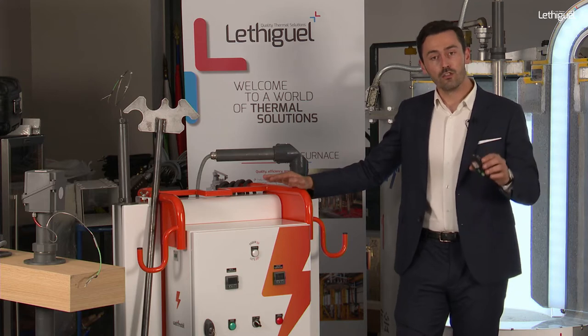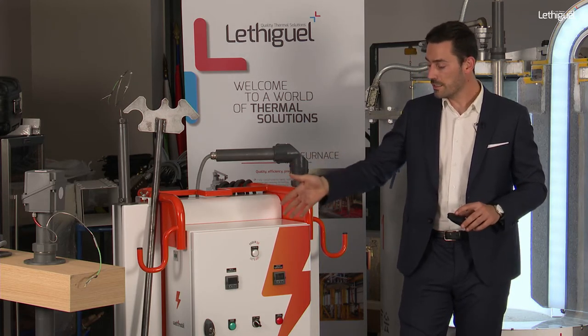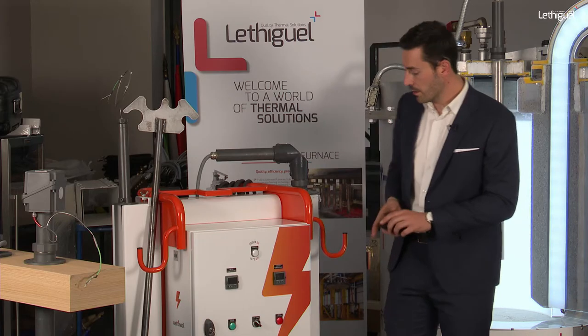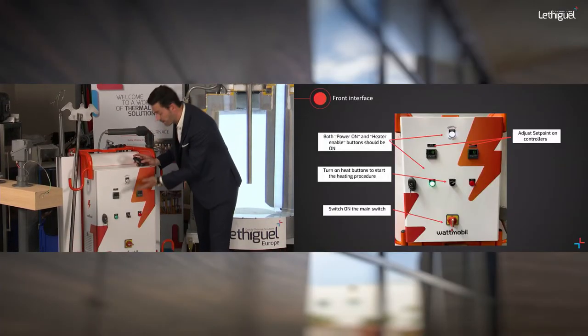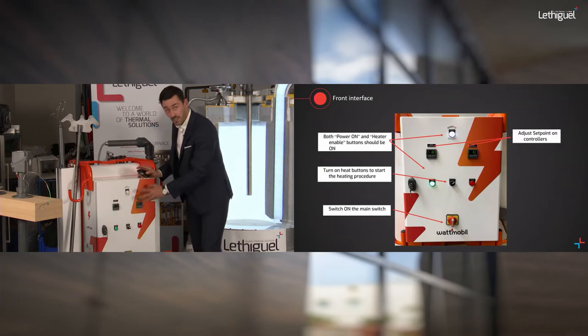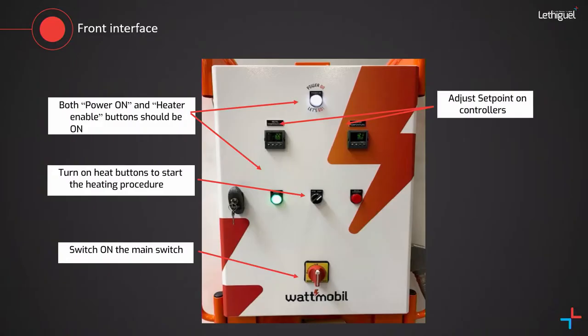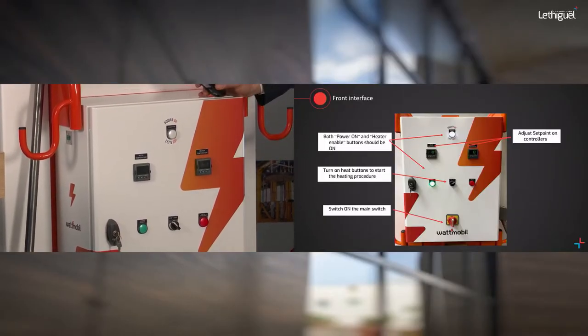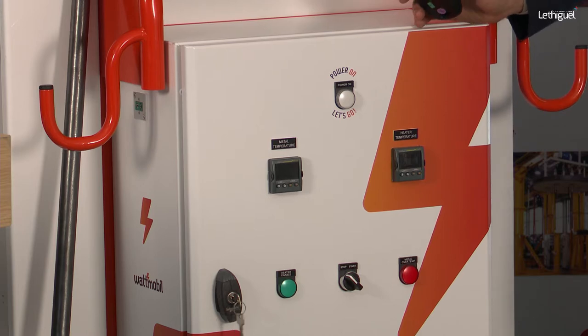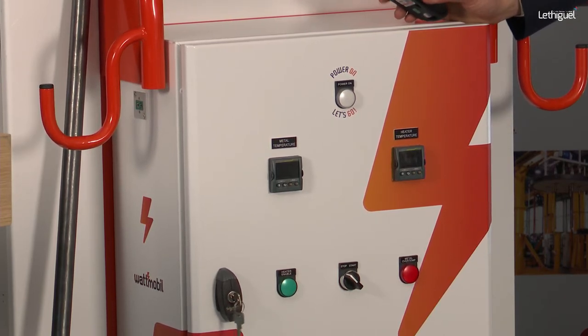On the design, there is only one commutator for switching the solution on. You can then define set points: one for the metal temperature defined by the bath thermocouple — for example 700 or 720 degrees — and one for the emitter temperature, which is the internal temperature inside the immersion heater. You can manage both set points yourself, and the built-in regulation system provides a steady and smooth heating rise.